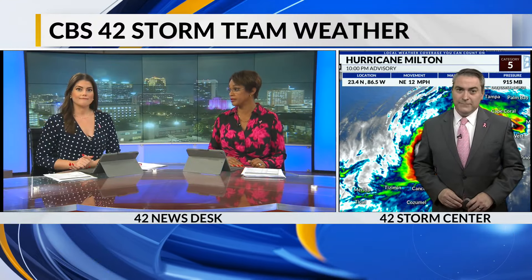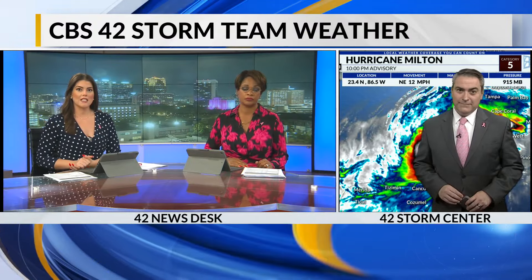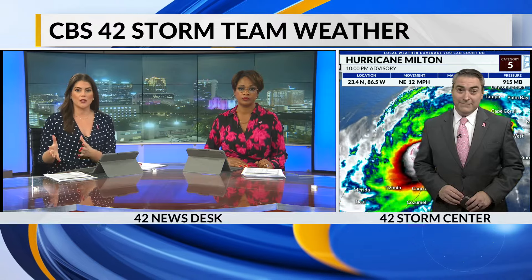42 Storm Team Weather Center is very active, tracking Milton. Chief meteorologist joining us now — Milton heading toward Florida. What can we expect?